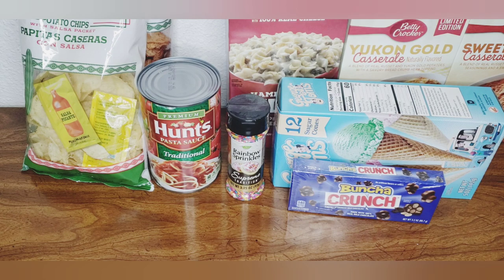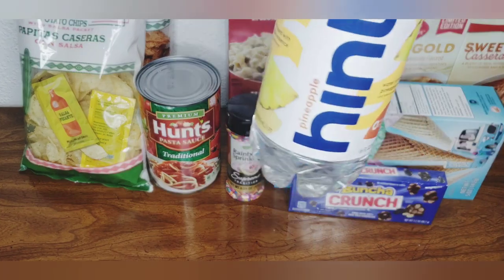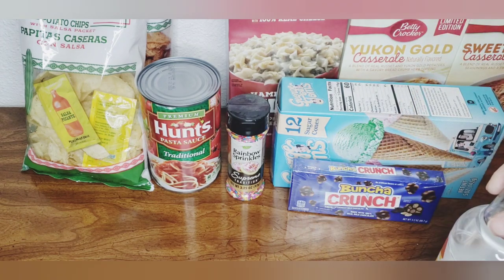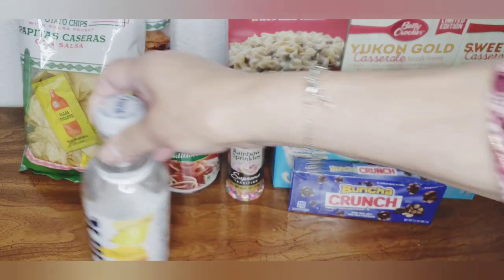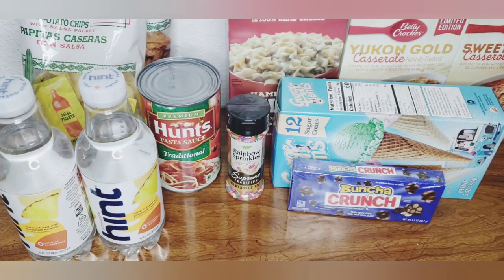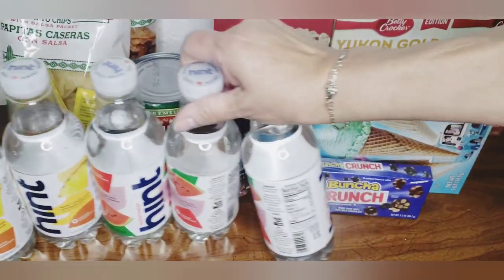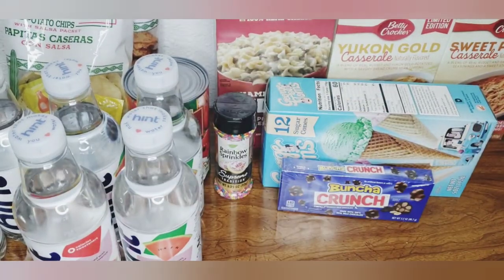I picked up two of the pineapple Hint water. When I first tried the pineapple it was okay — I can drink it. The one I didn't like was the blackberry or raspberry. But the more I drink the pineapple one it's growing on me and I tend to gravitate towards it. I also got four of the watermelon — the watermelon is my absolute favorite and it just helps me drink more water during the day.